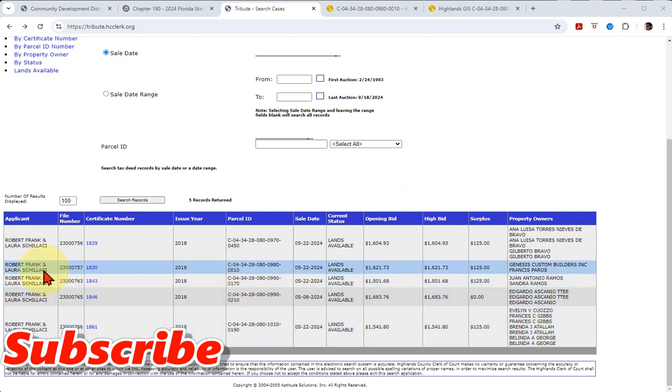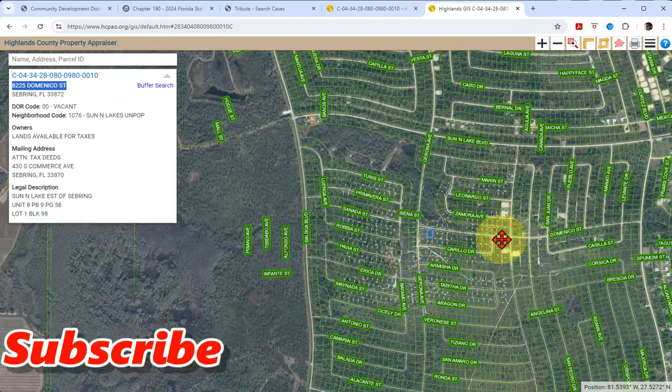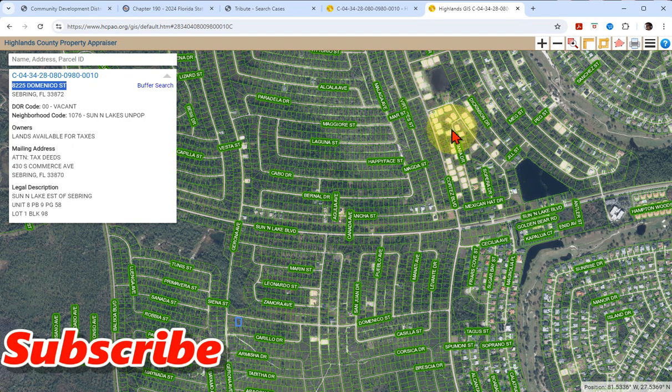We're going to pull up one of these properties right here and ask, why is this on the lands available list? If we pull it up and look at the GIS map - bada bing - here's the pic. Let's zoom out a little bit and move to the right. You're going to see all these homes, all this development happening, and all these lots. They've been cleared and prepped for housing. You're probably looking at this going, oh my God, what a great sign. Well, maybe or maybe not.